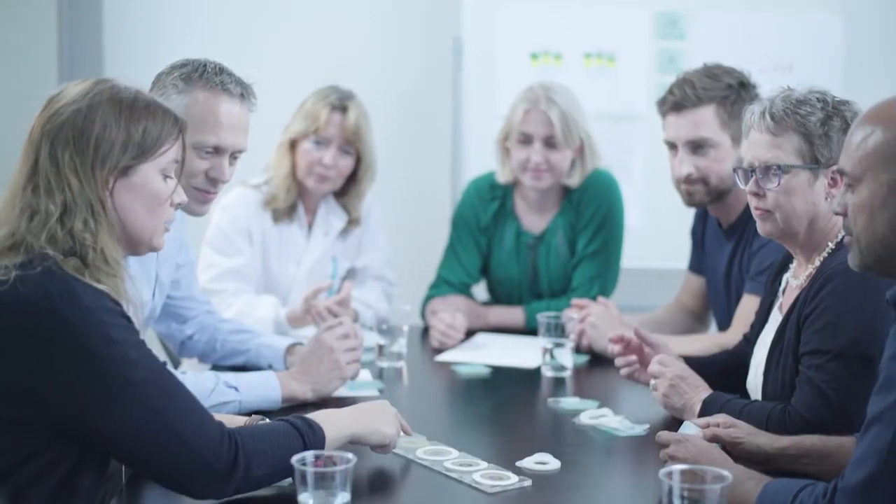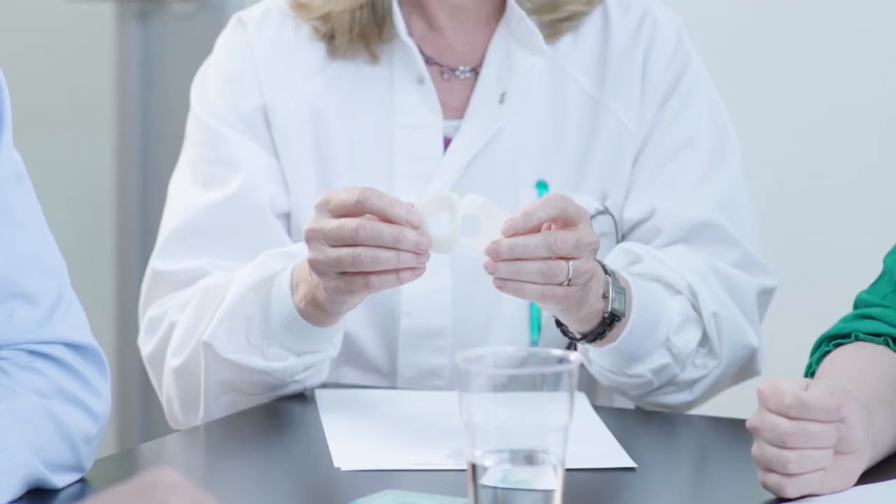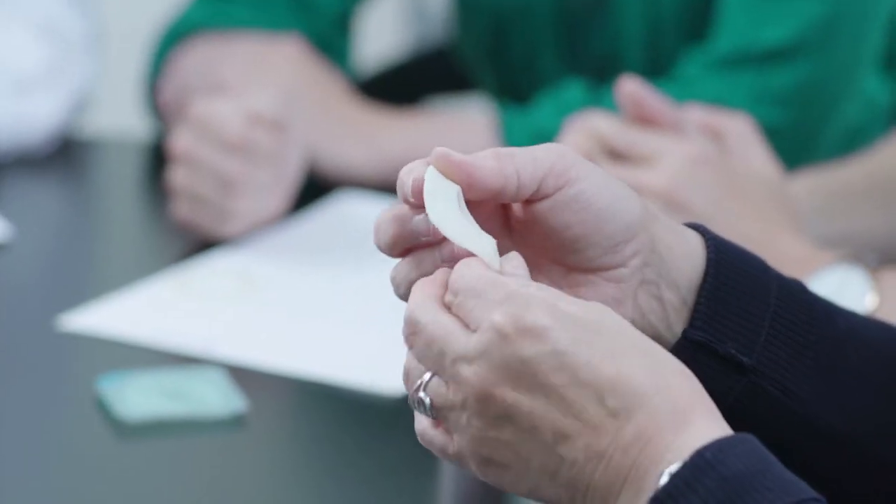Brava Protective Seal was developed in close collaboration with stoma care nurses and was the preferred choice in an evaluation by 135 seal users across four countries. With Brava Protective Seal, users everywhere will experience a new feeling of security.